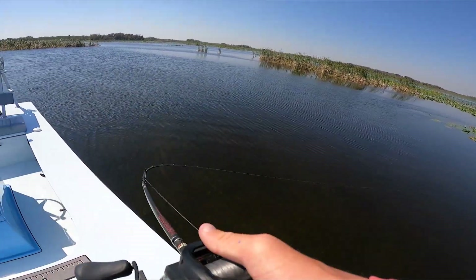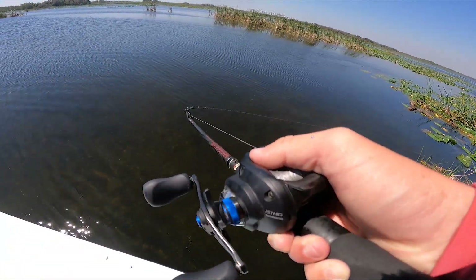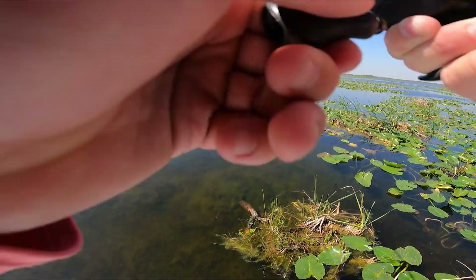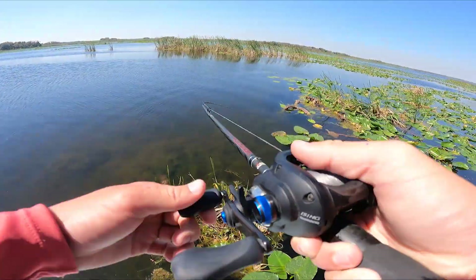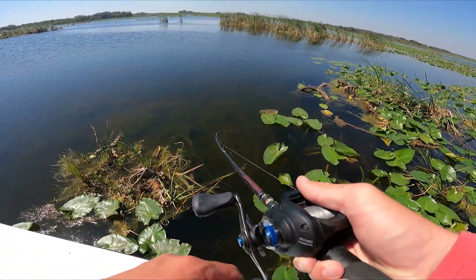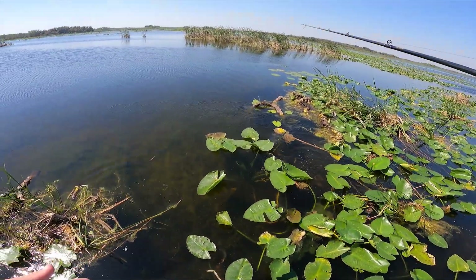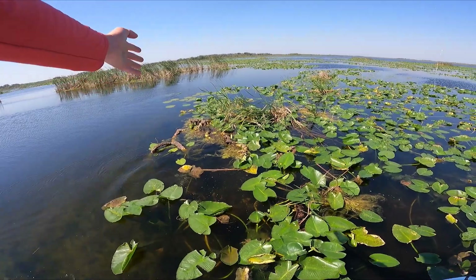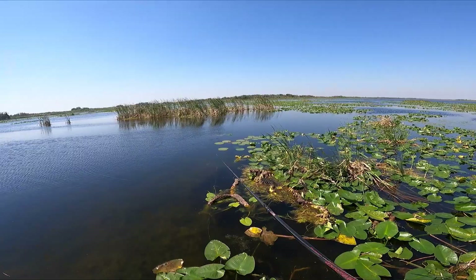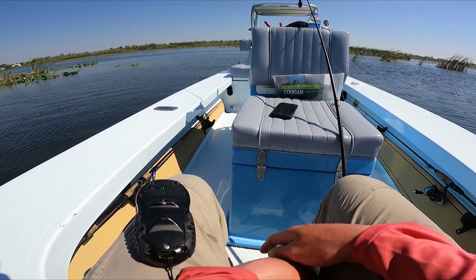That's a big fish — that's a big fish! I just hooked up a really big fish on a swim jig. Please tell me he's still on. Oh — I think he got me off. No, he's still on, he's still on! No — he just popped off, he just broke me off. That's like a six or seven pounder. Man, that's depressing.